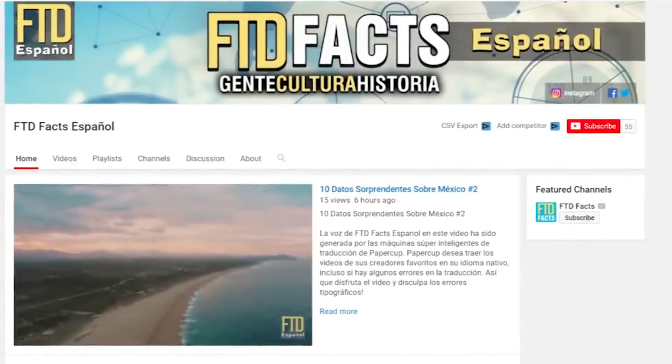Welcome everyone, my name is Leroy Kenton and thanks for tuning in to another episode. Before I jump into the facts and we get down and dirty into the side-by-side comparison, for you Spanish speakers out there, we have a channel called FTD Facts Español where our videos are translated into the Spanish language.